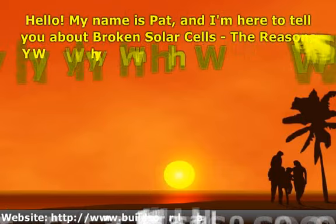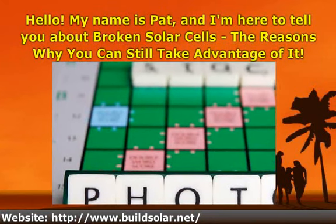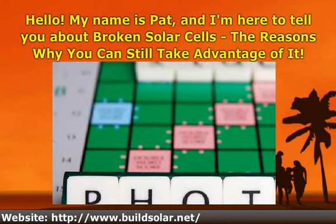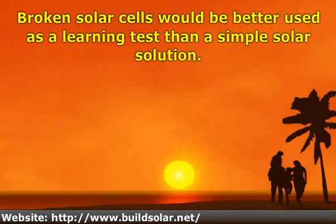Hello, my name is Pat, and I'm here to tell you about broken solar cells and the reasons why you can still take advantage of them. Broken solar cells would be better used as a learning test than a simple solar solution.